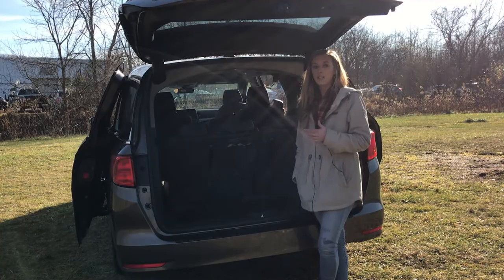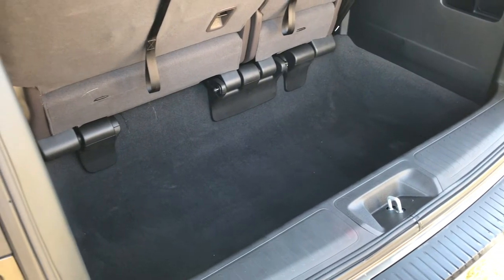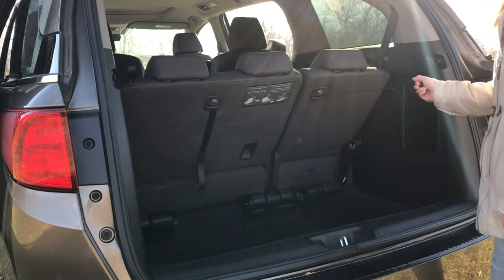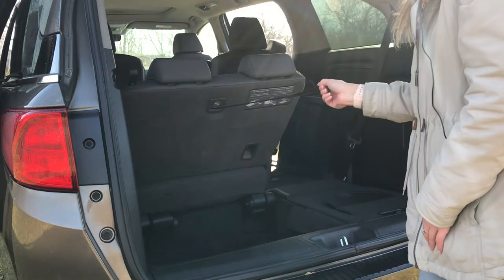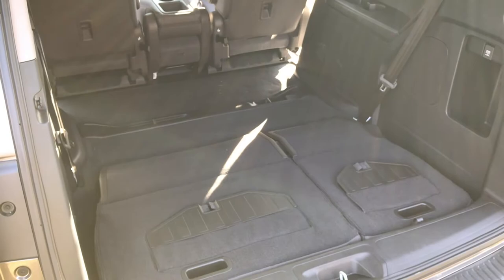Bringing you around back to the Odyssey — you have tons of deep cargo space right here. But if you needed to lay the seats completely flat and stow them away, you can totally do that. A lot of people are staying home right now doing at-home projects, so if you needed to run to the store and get some home improvement items, this doubles as something really spacious to haul anything that you need.